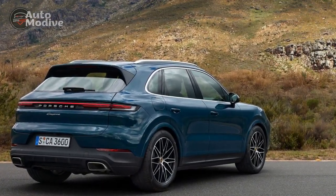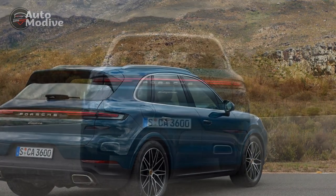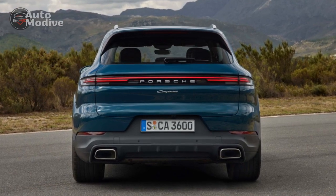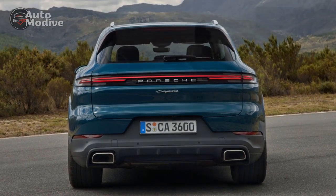I tested the 2024 Porsche Cayenne S in Southern California, the brand's number one US market, and walked away relieved that it was still the benchmark for the midsize-performance SUV.